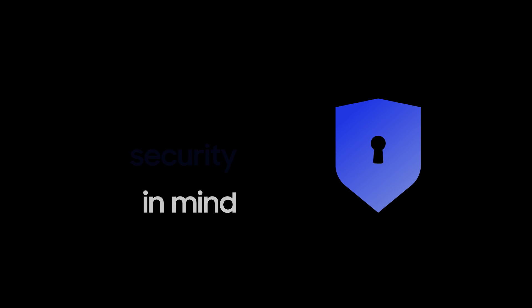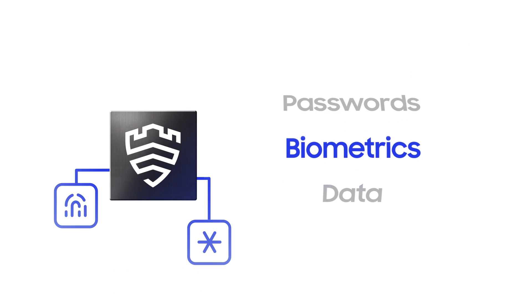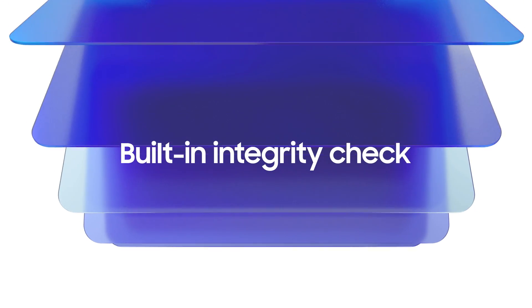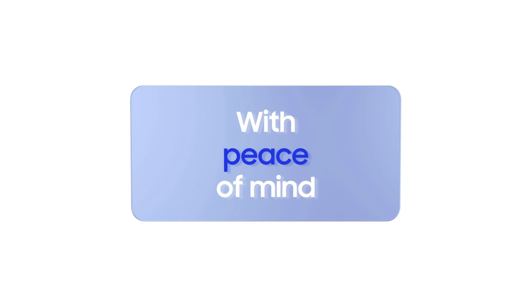We build with security in mind every step of the way. Knox Vault protects your passwords, biometrics and data by leveraging a hard and isolated security processor. We also use our built-in integrity check across layers to ensure your device is in good health, so you can make payments and handle work data with peace of mind.